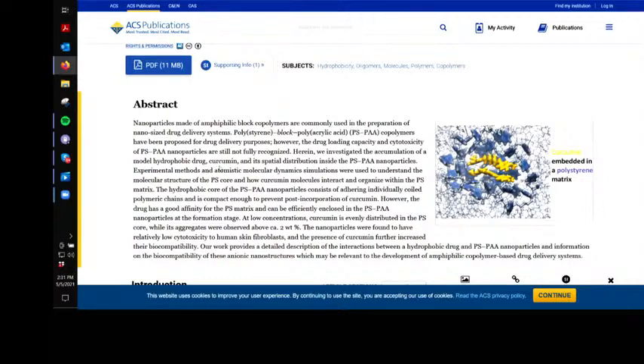They investigated the accumulation model for hydrophobic drugs — meaning drugs that don't like water — and curcumin's spatial distribution inside the PSPAA nanoparticles. Experimental methods and atomistic molecular dynamics simulations were used to understand the molecular structure of the PS core and how curcumin molecules interact and organize with the polystyrene matrix. The hydrophobic core of the PSPAA nanoparticles consists of adhering individually coiled polymeric chains, and it's compact enough to prevent post-incorporation of the curcumin.